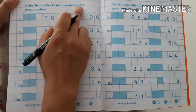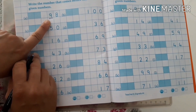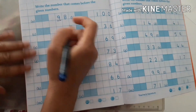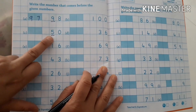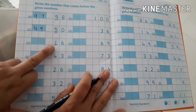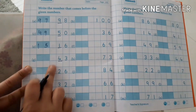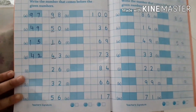Write the numbers that come before the given number. These are the before numbers. Numbers starting with 9 — speak till 98: 91, 92, 93, 94, 95, 96, 97, 98. Before 98, which number comes? 97. For 50: row is 41–50, so before 50 is 49. Row of 1: 11, 12, 13, 14, 15, 16 — before 16 is 15. Row of 4: 41, 42, 43 — before 43 is 42.